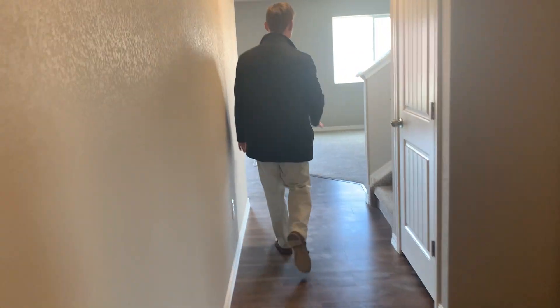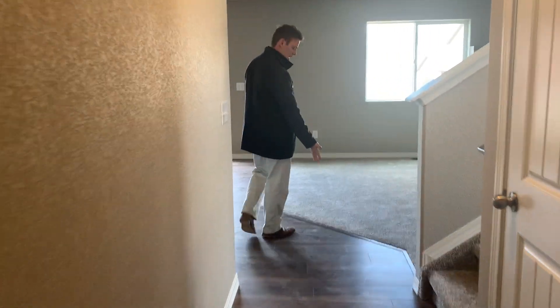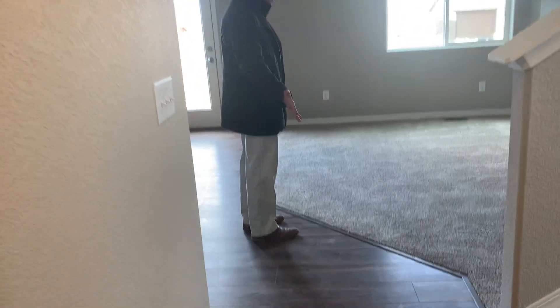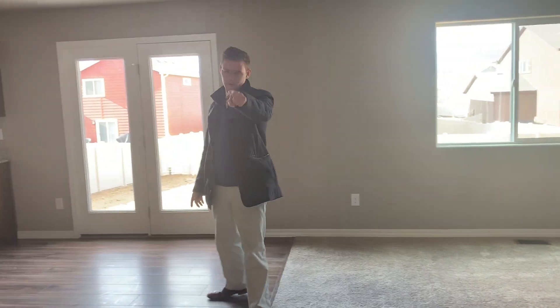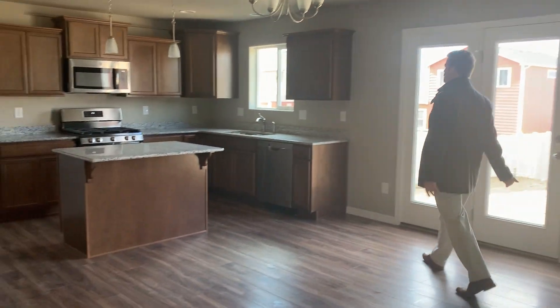What some people do is just pay for this hallway of wood. It's totally worth it — for about $1,000 you get the hallway and you cut it here. That way you can walk from the front door to the kitchen without taking your shoes off.